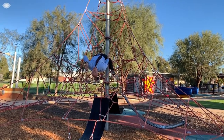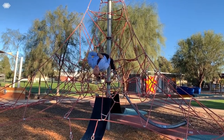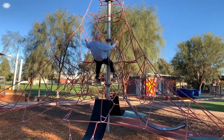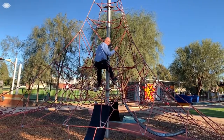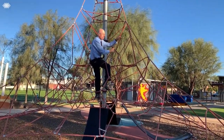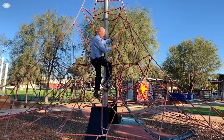G'day. Some kids just never grow up — their toys just get bigger and more expensive. I'm Brian Wood, and this million dollar playground here at Tower Hill is an amazing asset for the community.